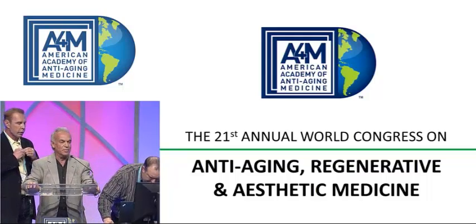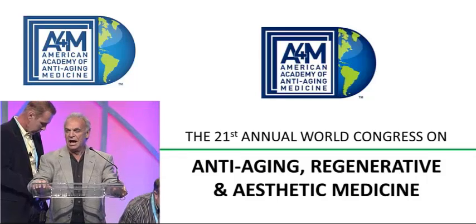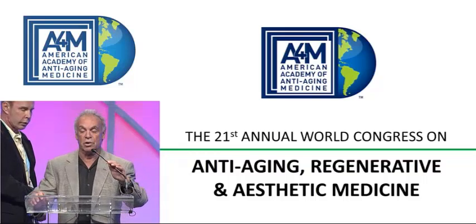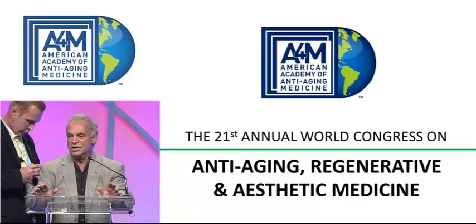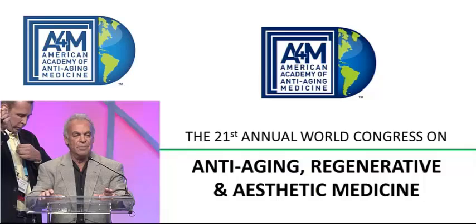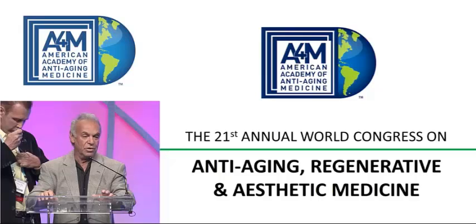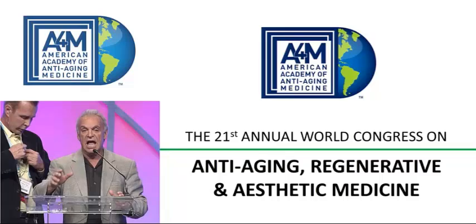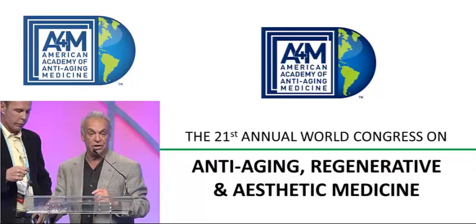Thanks for sticking around for the nuts and bolts section. We'll get things set up here. I believe following this section is the award to Governor Schwarzenegger. The idea of 'nuts and bolts' is that you've learned a lot of theory and science, but what are the little day-to-day practical aspects of hormone optimization? That's what we intend to deal with. We'll take each hormone in a section, and then we'll take questions with the mic.